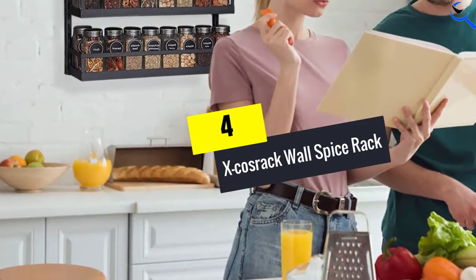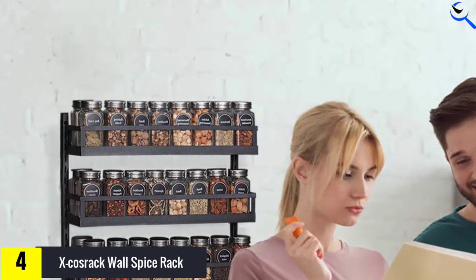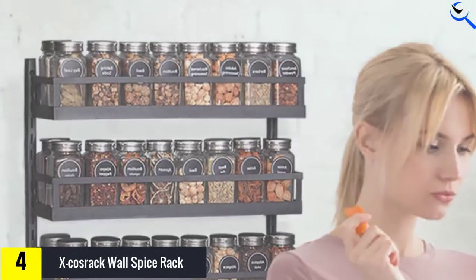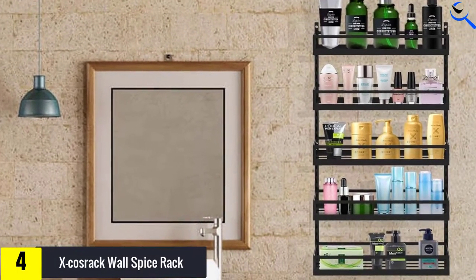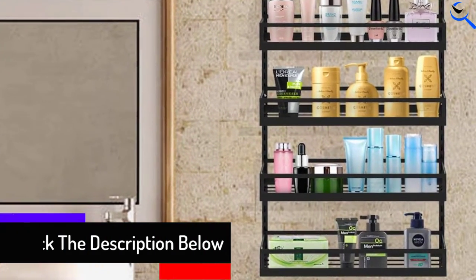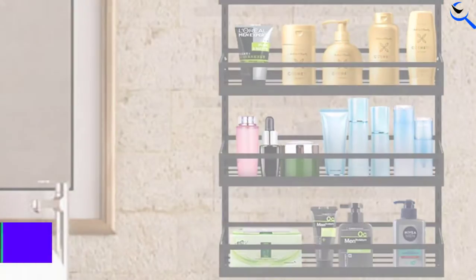Moving on at number 4, we have the X Cosrack Wall Spice Rack. Is cooking an art form for you? Then you'll need plenty of space for all your spices, and this rack delivers on that. With 5 tiers to use, you'll never run out of spices to flavor your food — it has room for as many as 64 6-ounce jars. If you don't have much counter space, this rack is a winner because you can hang it. One of the best features is its adjustability; you can customize the shelves to fit your bigger spice jars.